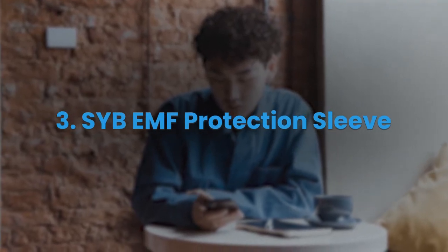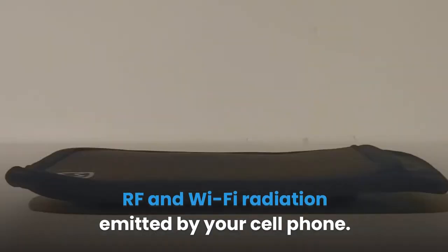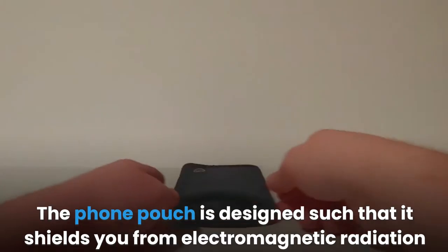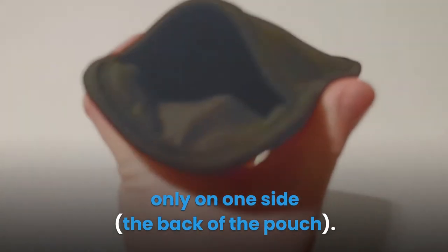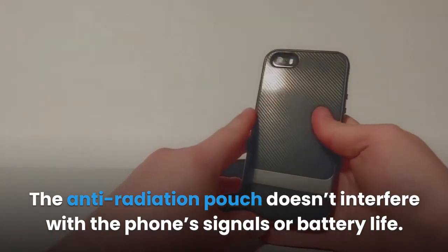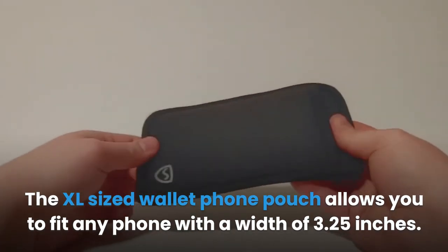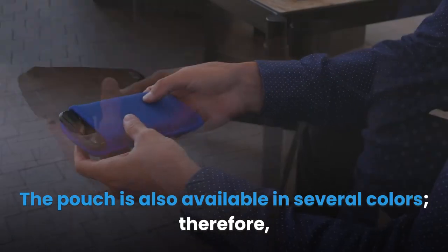3. Sib EMF Protection Sleeve. This is a universal style phone case that protects your body from exposure to RF and Wi-Fi radiation emitted by your cell phone. The case is able to reduce EMF radiation by 99%. The phone pouch is designed to shield you from electromagnetic radiation on one side — the back of the pouch — deflecting radiation away from your body. The anti-radiation pouch doesn't interfere with phone signals or battery life. The XL-sized wallet phone pouch fits any phone with a width of 3.25 inches and is available in several colors.